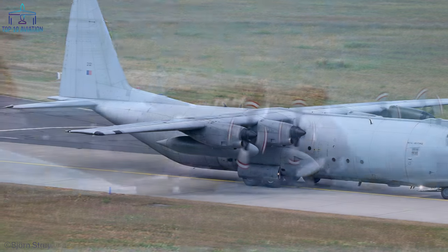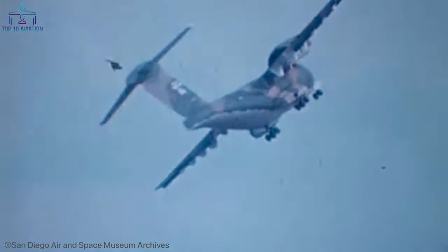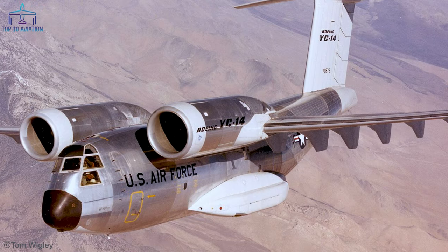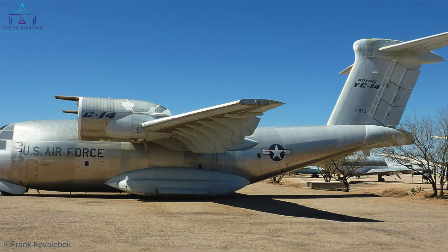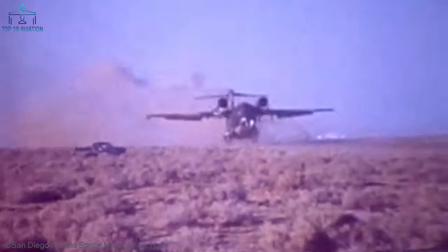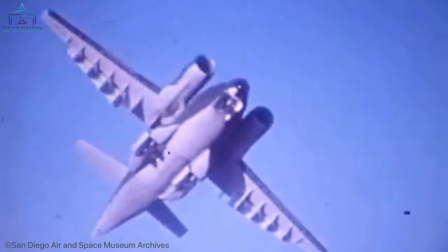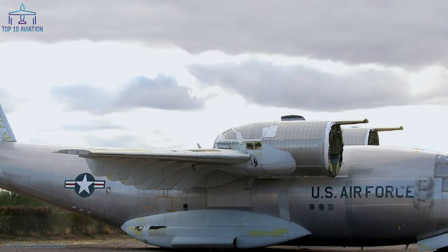Number 7: the Boeing YC-14. The United States Air Force used the YC-14 to replace the C-130 Hercules as its tactical transport vehicle. It is a twin-jet aircraft specialized in short takeoffs and landings. Uniquely, it has two large jet engines mounted to either side of the fuselage, providing enormous power close to the airplane's body. This allows the aircraft to take off on shorter runways, making it a more versatile transport option.